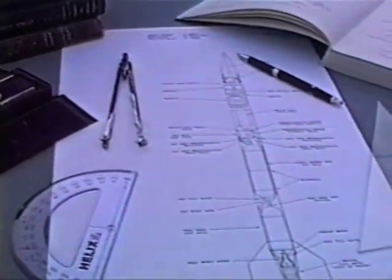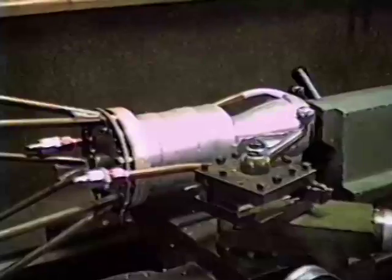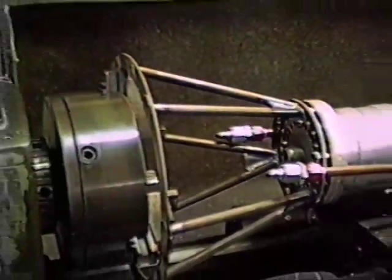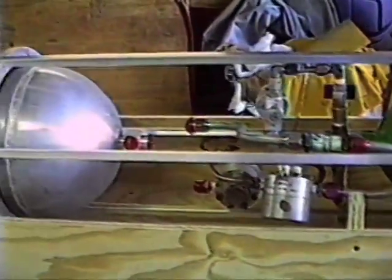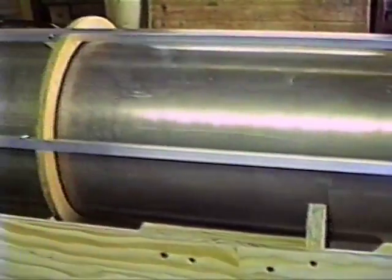A preliminary design for the flight vehicle was completed, allowing fabrication to proceed on components of the airframe. An engine mount to carry the thrust loads up into the vehicle structure was constructed from chrome moly steel tubing. Fuselage bulkheads, longerons, and stringers were built and assembled to form the structure of the rocket. The engine, liquid oxygen tank, fuel tank, helium pressurant tank, and helium system plumbing have been installed in the structure.